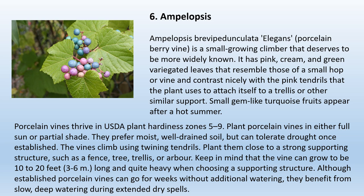6. Amphilopsis. Amphilopsis brevipedunculata elegans, the porcelain berry vine, is a small growing climber with pink, cream, and green variegated leaves that contrast nicely with the pink tendrils it uses to attach to a trellis or support. Small gem-like turquoise fruits appear after a hot summer. Porcelain vines thrive in USDA plant hardiness zones 5 to 9. Plant in either full sun or partial shade. They prefer moist, well-drained soil but can tolerate drought once established. The vines climb using twining tendrils — plant them close to a strong supporting structure. The vine can grow to be 10 to 20 feet long, and established vines benefit from slow, deep watering during extended dry spells.